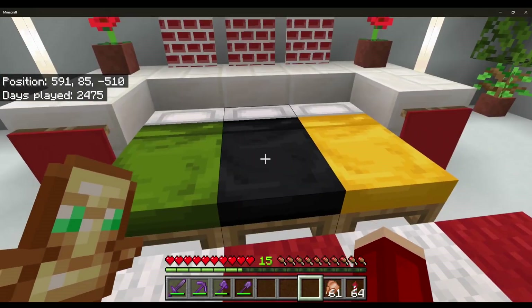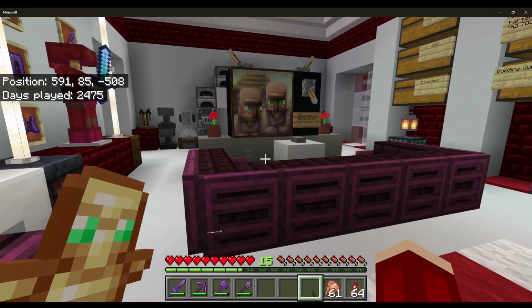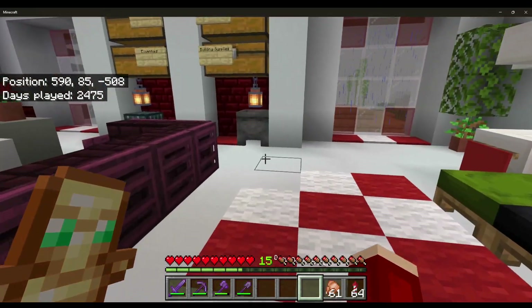Hello everyone and welcome back — hey everyone and welcome back to the Minecraft Bedrock Suburban World series. This is episode 14.